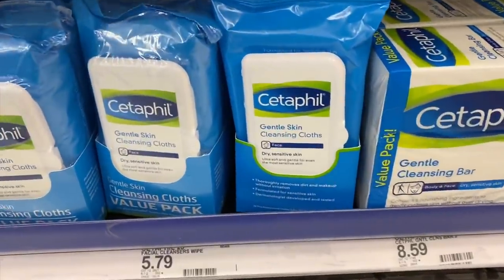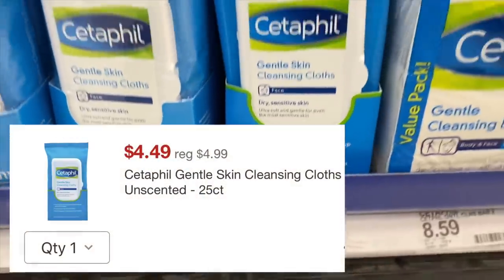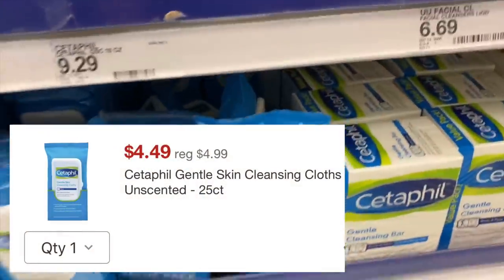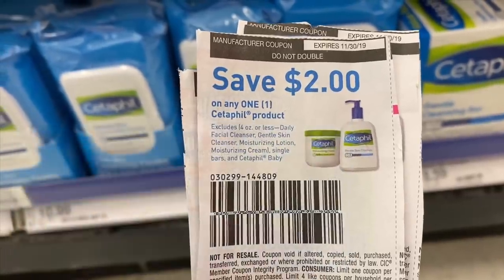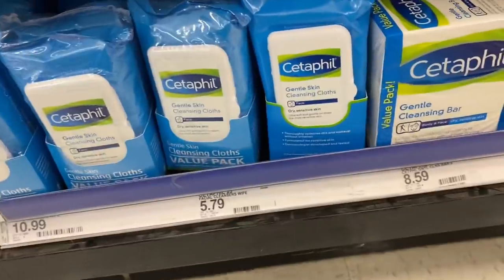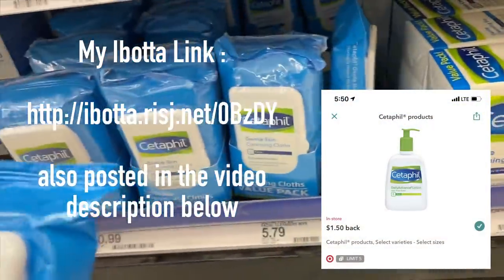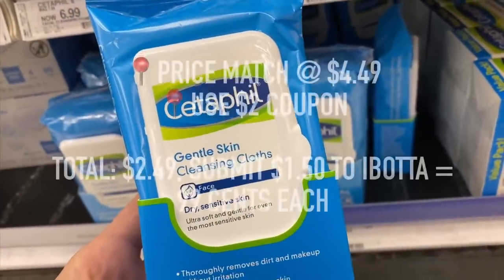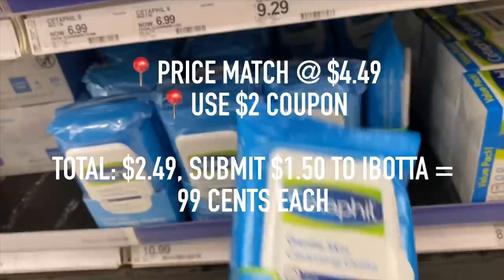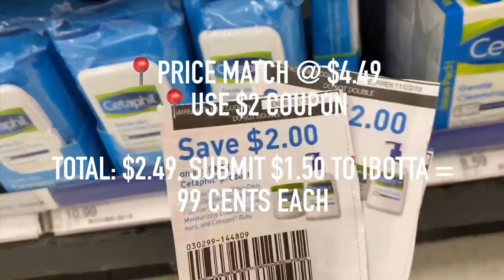So the first item at Target is going to be the Cetaphil wipes. What you're going to want to do is price match Target.com's price of $4.49 — you can either price match right at the register or at guest services. I also have $2 off coupons that I will be using. Also on Ibotta right now there are $1.50 off rebates off each package. So after the price match and after that $2 coupon, you're going to pay $2.49, but you're getting $1.50 back from Ibotta, making them only $0.99 each.